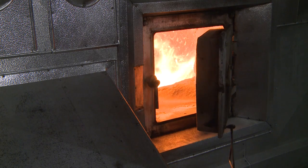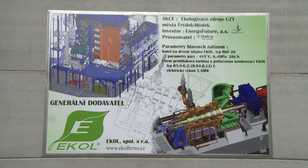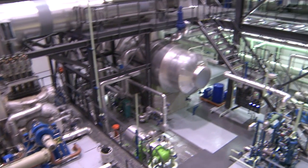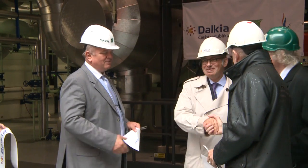Moreover, this reduces emissions of carbon dioxide into the atmosphere by over 40,000 tons a year. Therefore, it is a highly efficient and environmentally friendly combined source with a good return on investment for the operator.